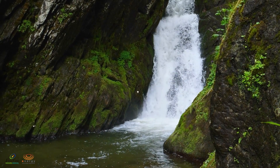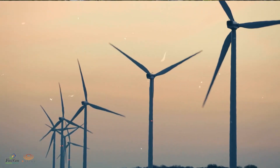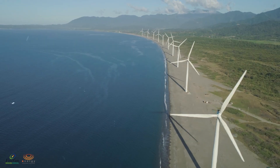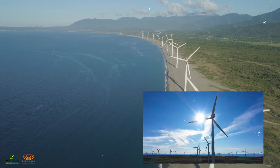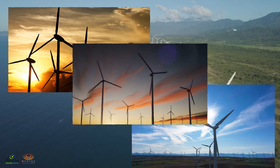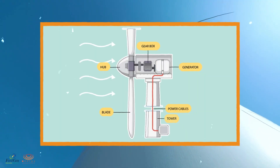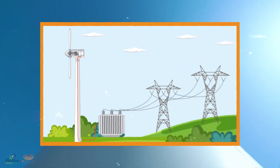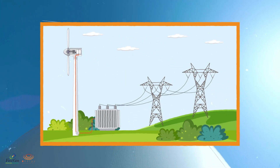We've spent a lot of time on the ground — let's now take to the skies and marvel at these towering giants that harness the wind to produce clean electricity. These colossal structures operate on a simple principle. Picture them as big electric fans working in reverse. Wind propels their massive blades, which turn a rotor and then finally spin a generator that converts kinetic energy to usable electricity.